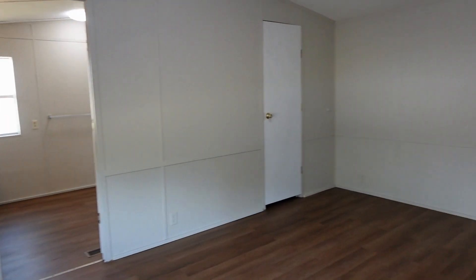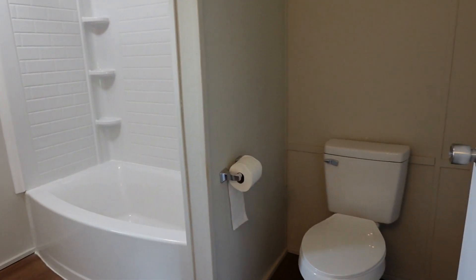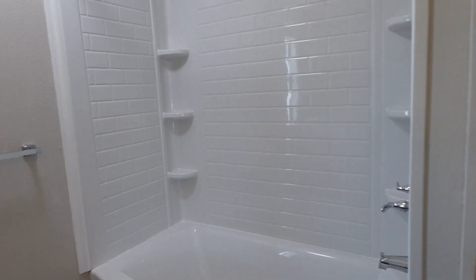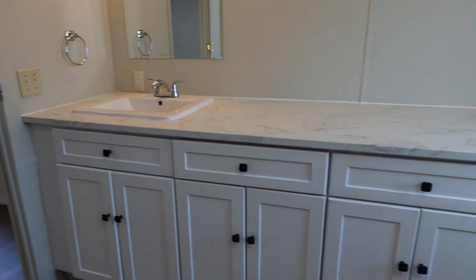Step through to our main bedroom. And of course on to the main bathroom — tub shower combo, a whole lot of countertop space, and lots of cabinetry in here.